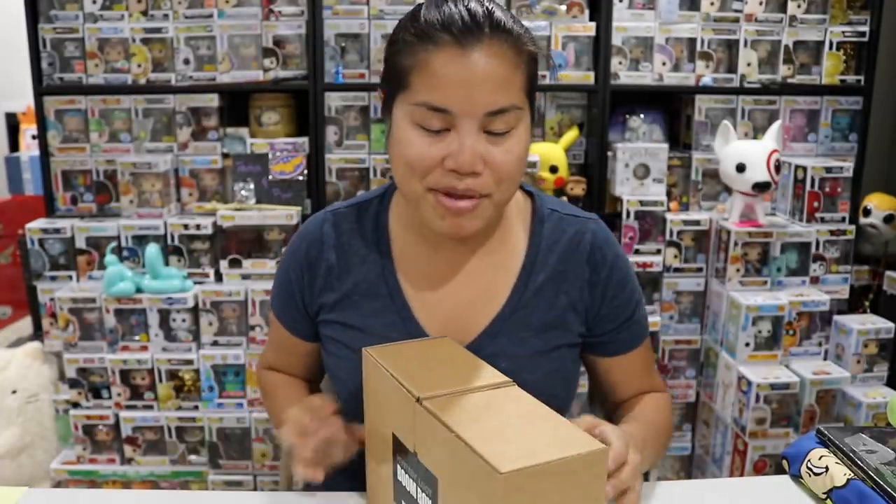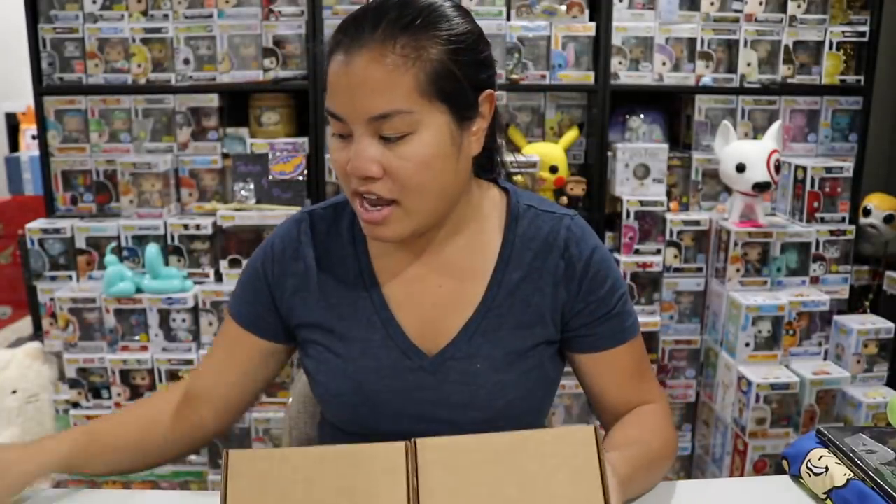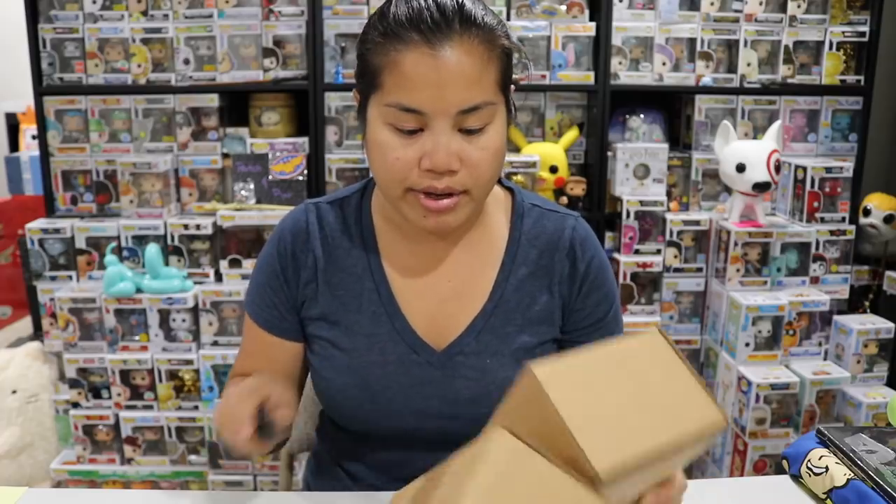I should take a picture actually before I cut this. I'm going to take a picture — hold on one second. Okay, got my thumbnail taken care of. Let's go ahead and crack this box open and see what we got.